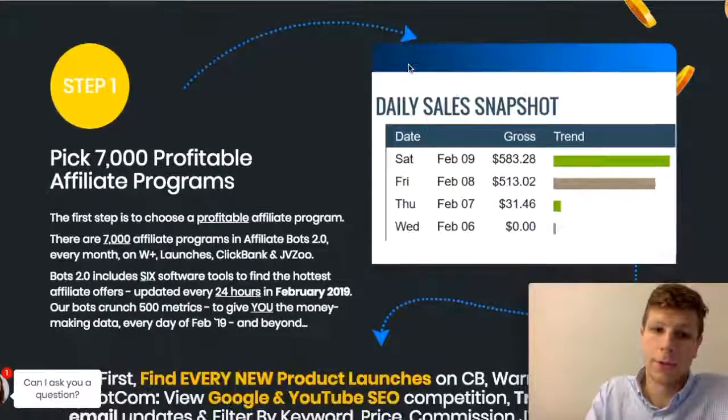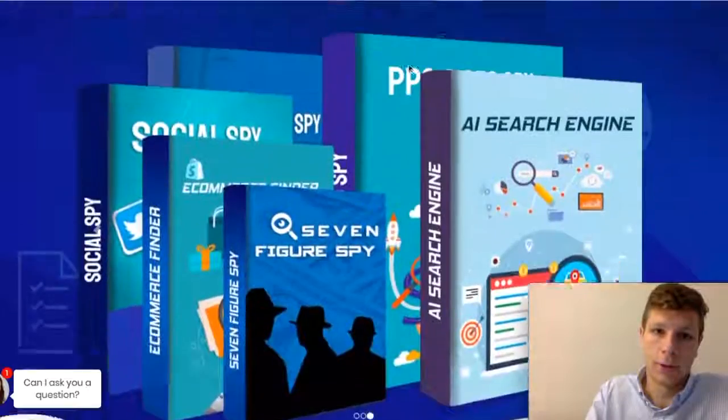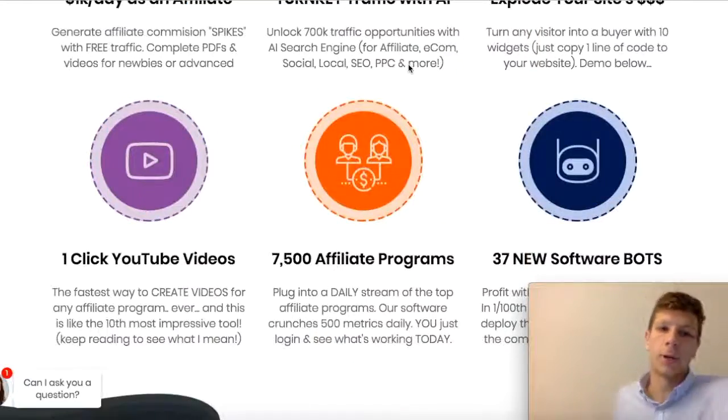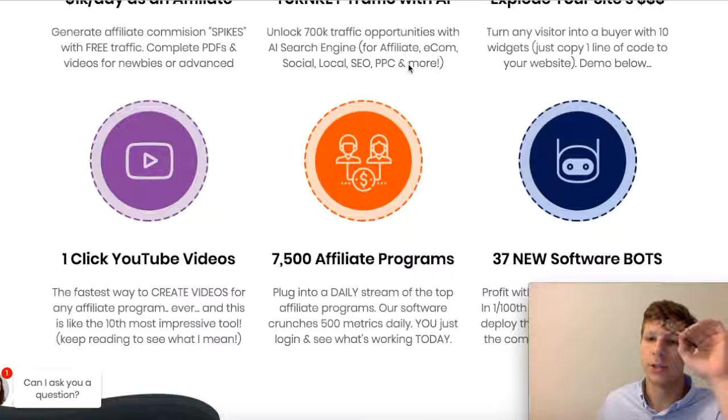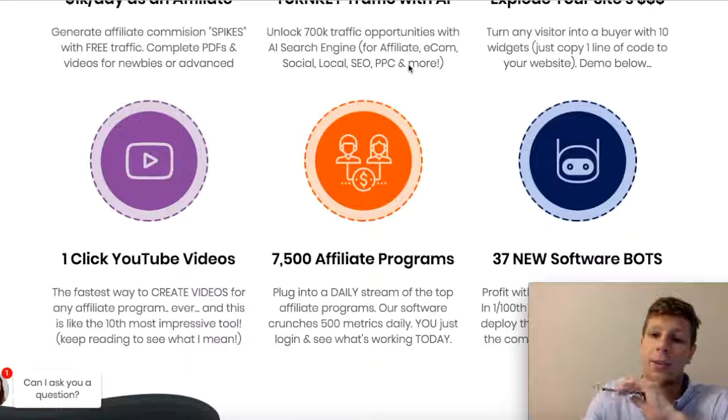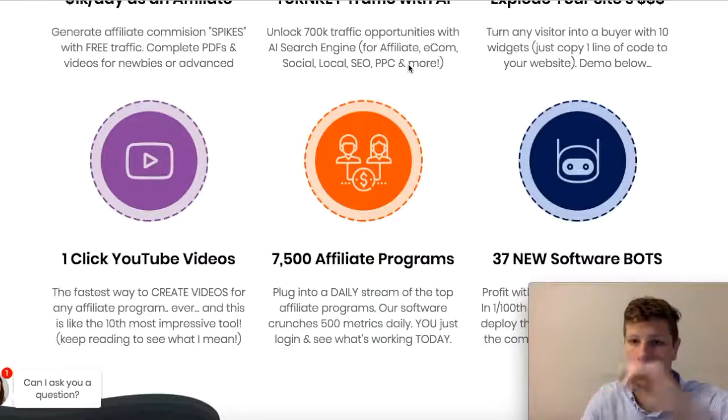It also shows you here — it helps you with YouTube as well. It kind of shows you what your competition is doing and the best niches in the market, and it shows you where to go as of March 2019.